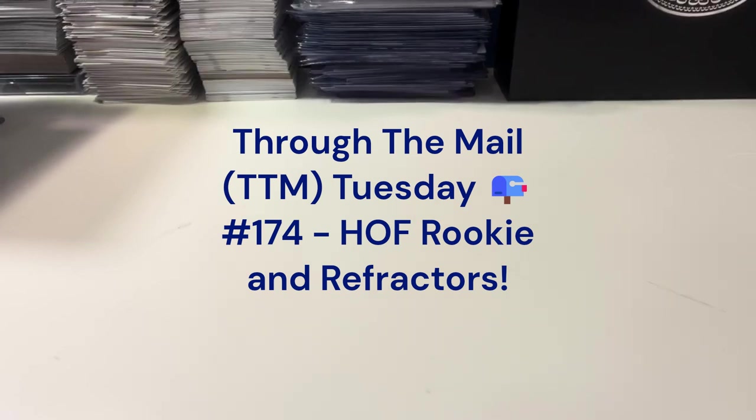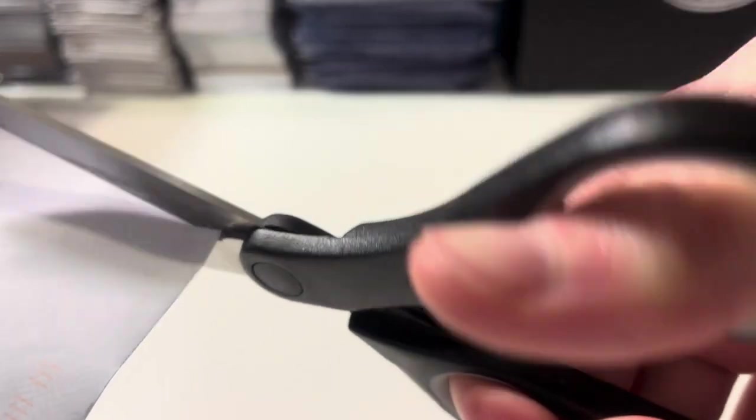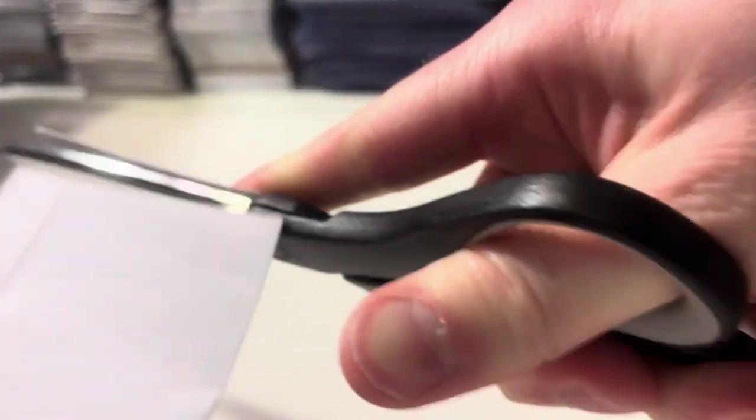How's it going everyone? This is Abe's Cart Collection and we are back with another Through the Mail Tuesday video. We've got 10 more returns to look at. We're going to start in North Texas — Dallas, Texas. Hope everybody's weeks are starting off well. Your mailboxes are full and this one is super thin. Let's see what's inside.